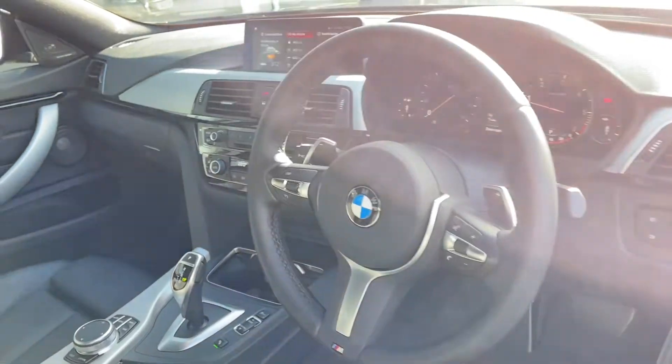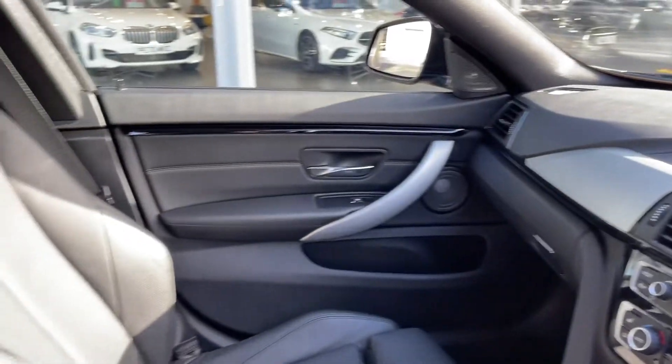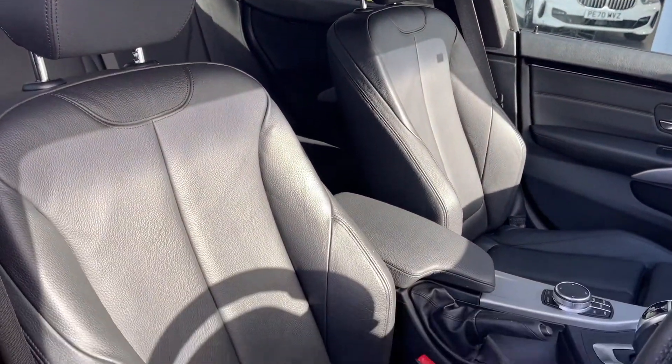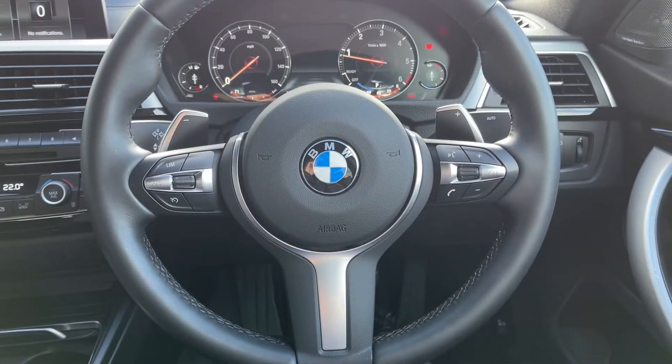Taking a look around the driver's interior you've got brushed aluminium detailing across the dash and door handles, and the full leather upholstery continues into the front. That concludes our 360 tour and I'm going to head back inside now to show you some more of the interior features.